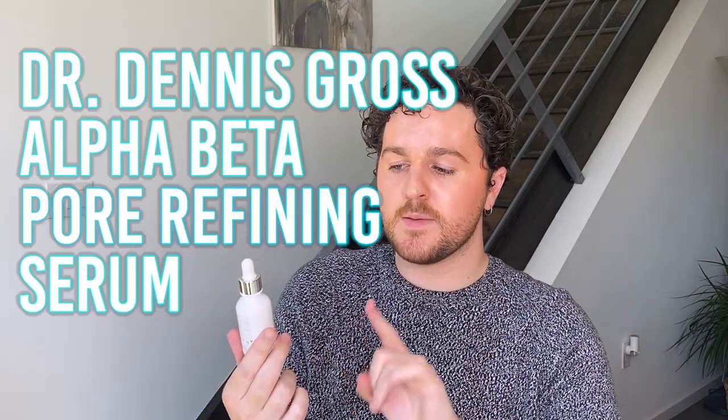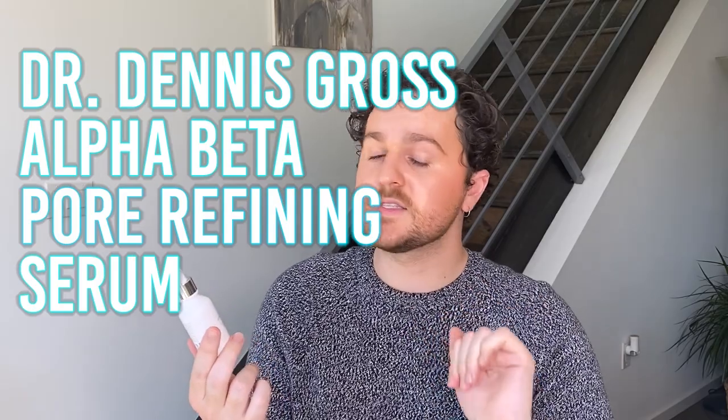Next and final product — this is the Dr. Dennis Gross Alpha Beta Pore Perfecting and Refining Serum, a serum that's supposed to reduce the appearance of your pores. I didn't really see much results from this. I let it sit too long and now it's expired, so I'm just going to throw it out. It was fine, but I more prefer niacinamide or salicylic acid. You can get the same results with niacinamide or an exfoliating acid like salicylic acid, which I always recommend you have in your routine anyway. I just didn't see any results from this.